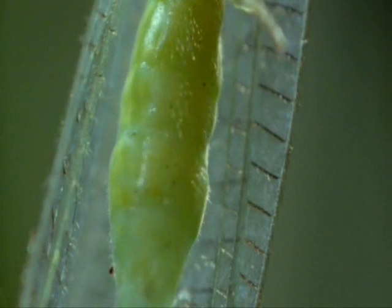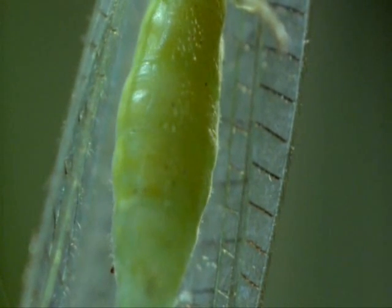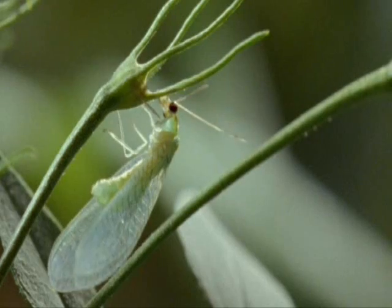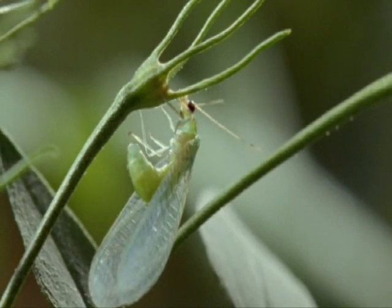She will lay up to 300 eggs, almost twice her body weight. However, there are plenty of other insects around that will eat those eggs if they find them. So she doesn't glue them directly on the plant stem.